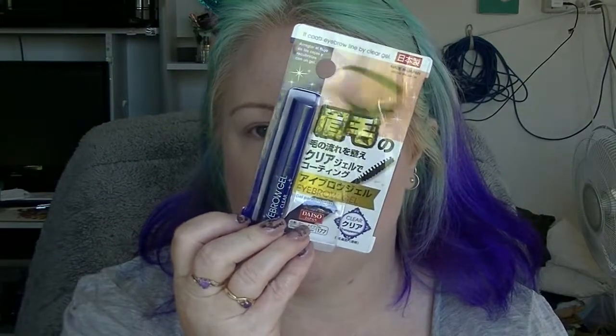The other one I got is this eyebrow gel — just the clear one. They did have a coloured one but I didn't get that. It's just an ordinary spoolie. We'll see how it dries — see if it dries crusty, because that's always the worst thing when they dry crusty.